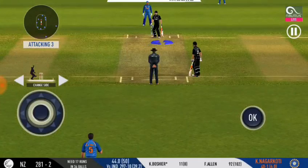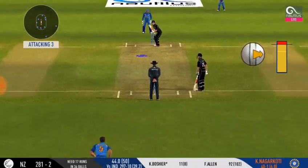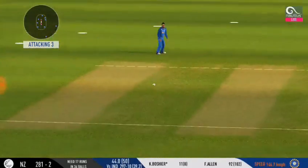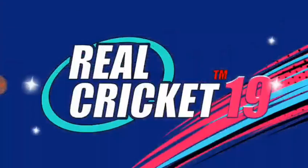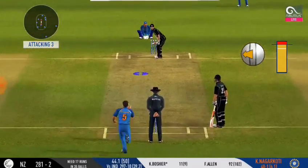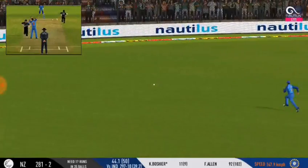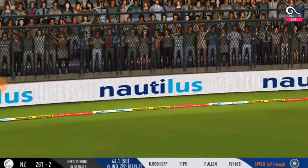A pacer is introduced from the other end. That's a difficult field to bowl to — the bowler has to be very tight with his line and length. There's a fielder at cover. Nice — it's the balance and the ease with which he plays these shots.